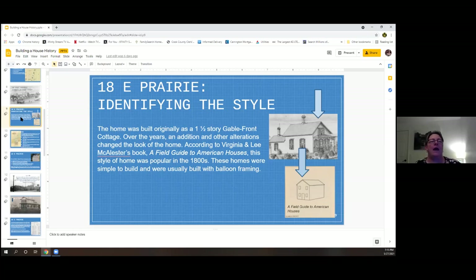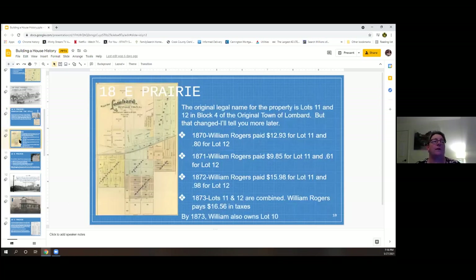We identified the style of the house — it was one of the first homes on the 2014 architectural survey. The architect pointed out it is a one-and-a-half story gable front cottage. There's a book called A Field Guide to American Houses by Virginia McAllister, considered the Bible for house research and architectural history. The original legal name is lots 11 and 12, block for the original town of Lombard, found on the 1874 map.